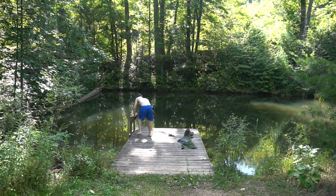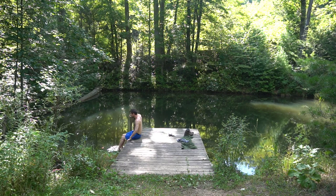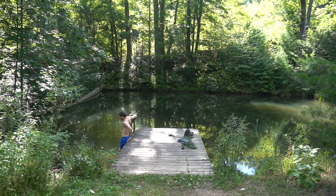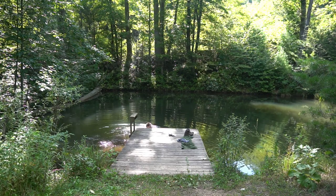Once I'm back on home turf, I head to the pond, which is a little swimming hole in the forest behind my house. Sometimes it's nice to get in the water to cool off, even if it's only for a few minutes.